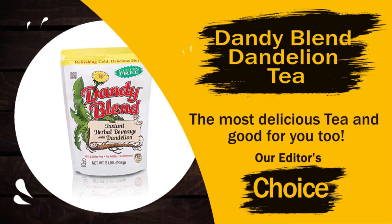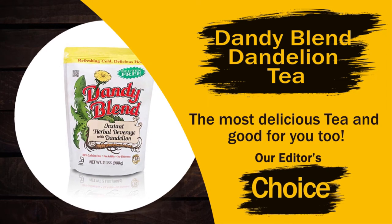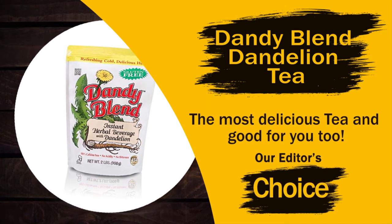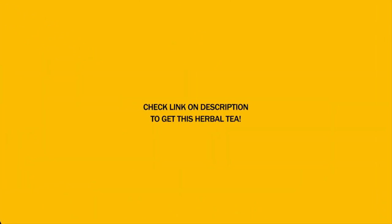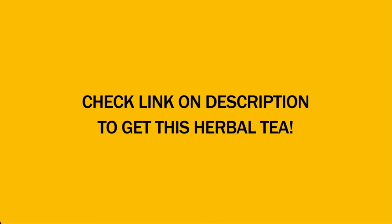Dandy Blend dandelion tea is the most delicious and good for your health. Check the link in the description to get these herbal teas. Please leave a comment about what you like or dislike about this video, and don't forget to subscribe to our channel Health and Wellness.